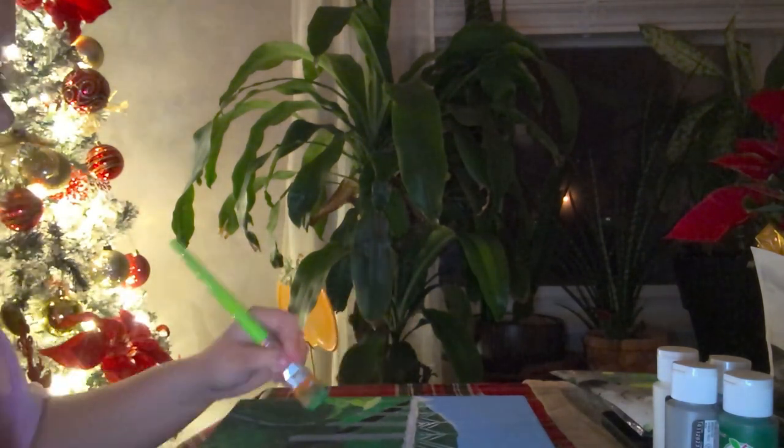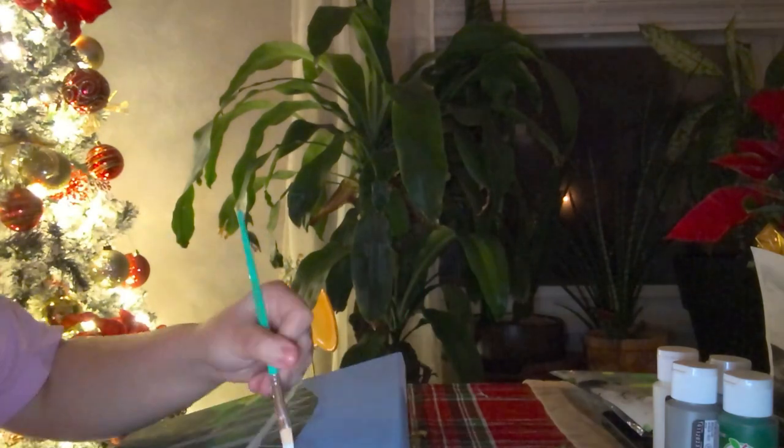I used a canvas and acrylic paint. As you saw earlier in the video, I painted the whole canvas white to get an even color and traced the picture onto the canvas.